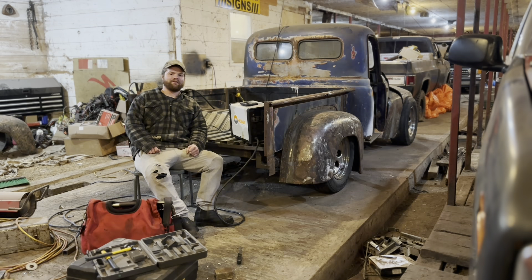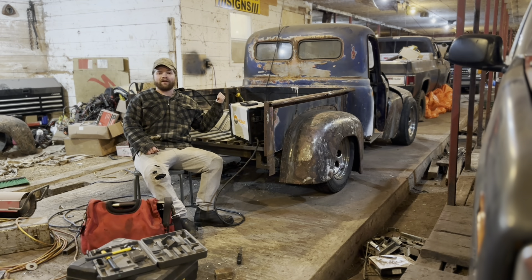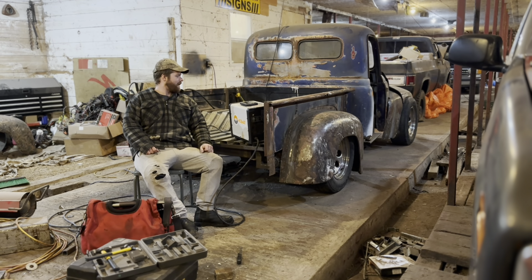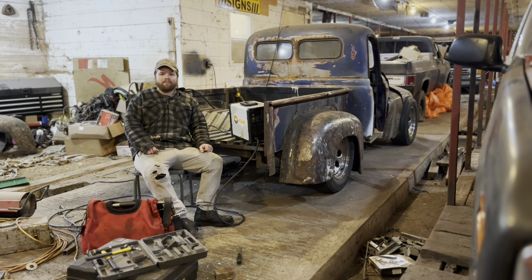This right here is my 1954 International Chassis Swap. We did a complete front end on this, complete rear end on this, back half the frame, work entirely on the bed, put a new floor in it. Basically, we've touched every part on this truck and we had to make almost every part on this truck.